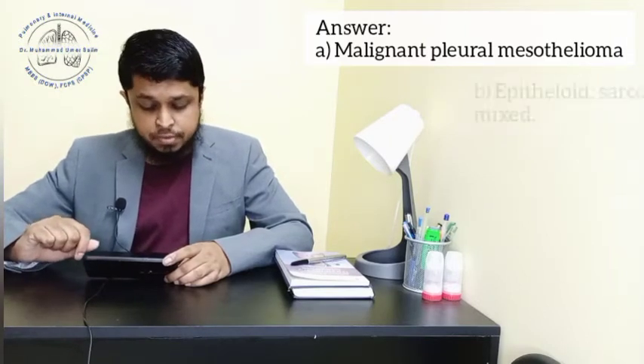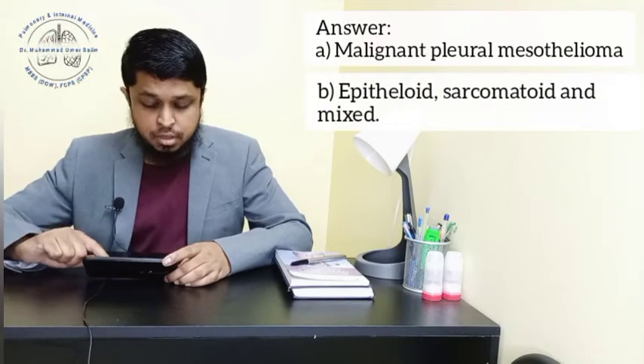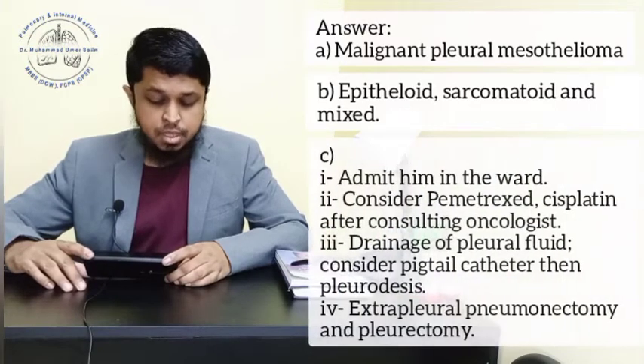Part B: What are the histological types? The histological types are epitheloid, sarcomatoid, and mixed.